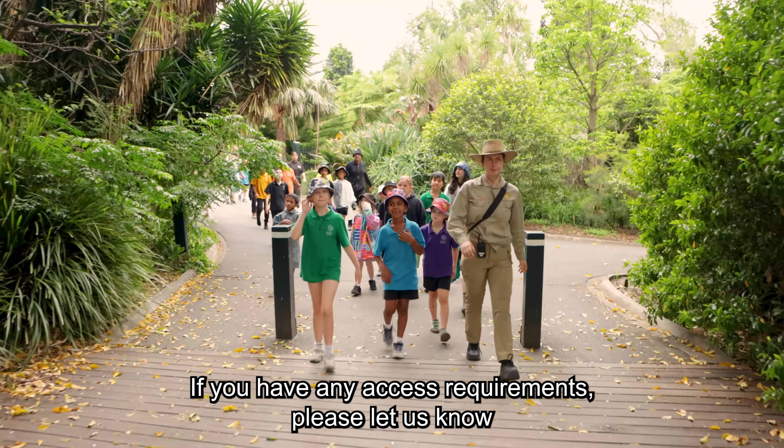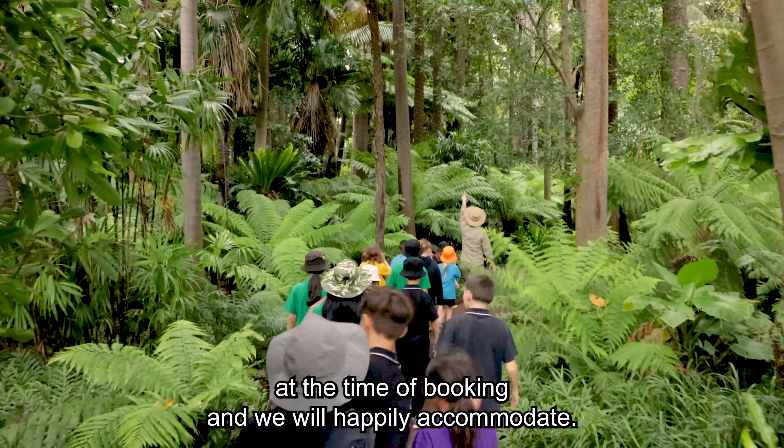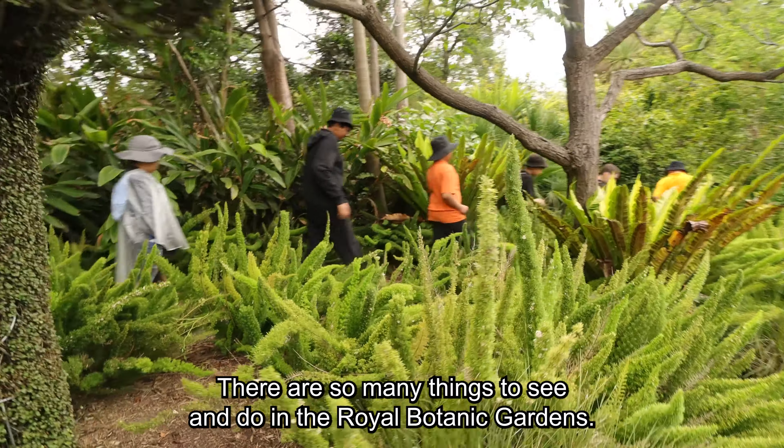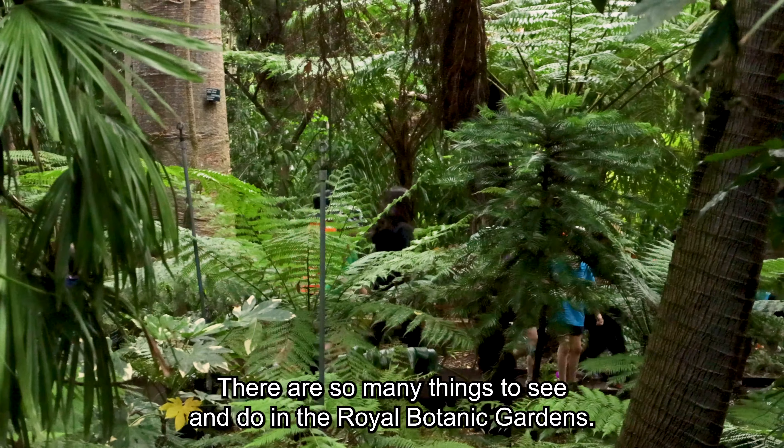If you have any access requirements, please let us know at the time of booking and we will happily accommodate. There are so many things to see and do in the Royal Botanic Gardens.